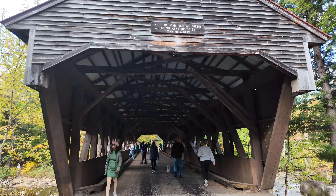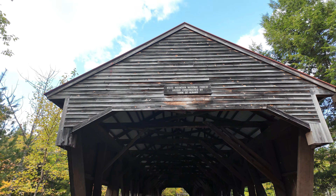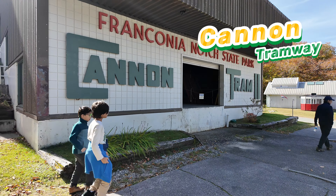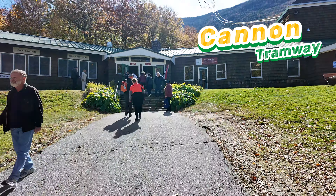Welcome to the stunning Kancamagus Highway, New Hampshire's most scenic byway with numerous overlooks and picnic spots. It's the perfect place to stop and take in the natural beauty, extending 34.5 miles through the heart of the White Mountains.